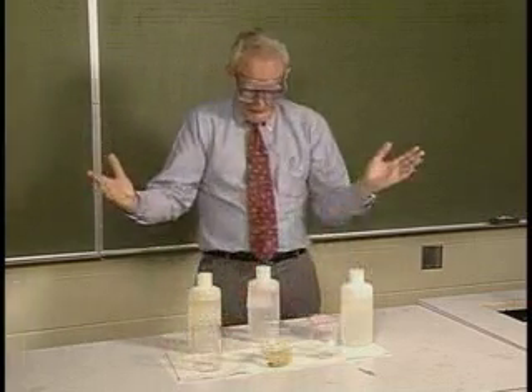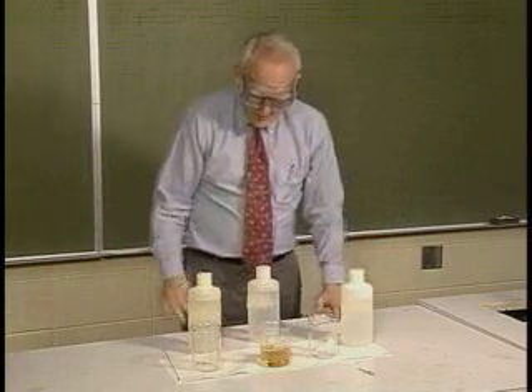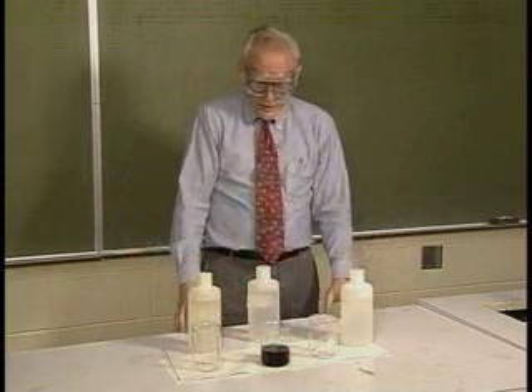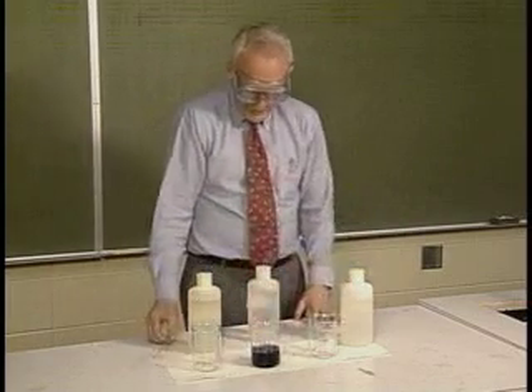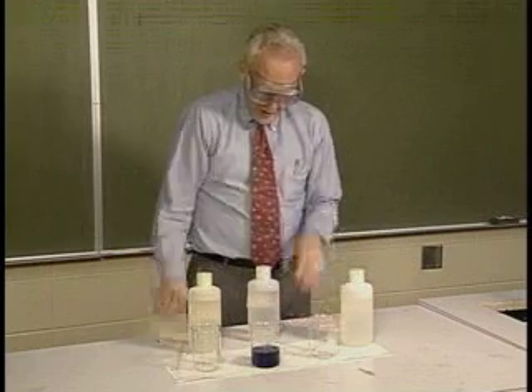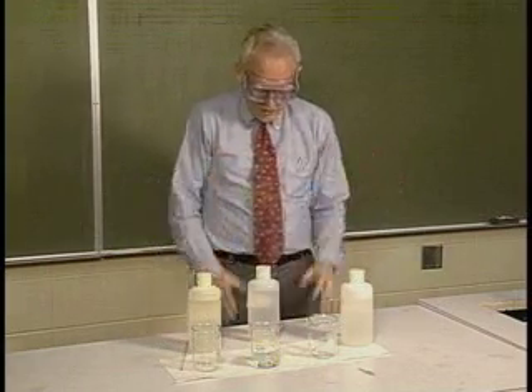Whoa! Instant urine. Well, that's a... Whoa! It changes color. Huh! Well, that's interesting. And then, shazam! It changes back.